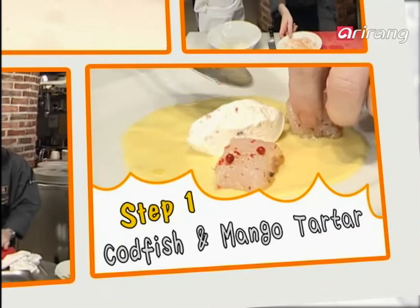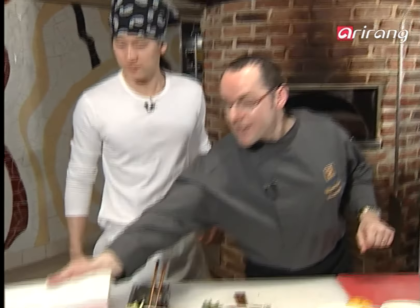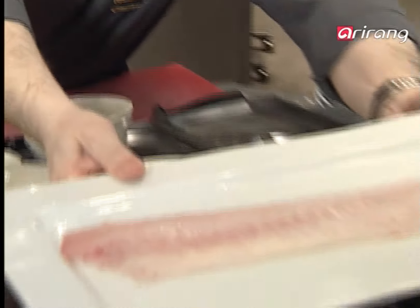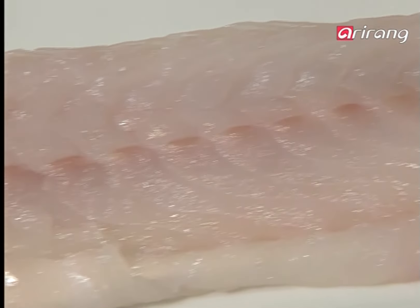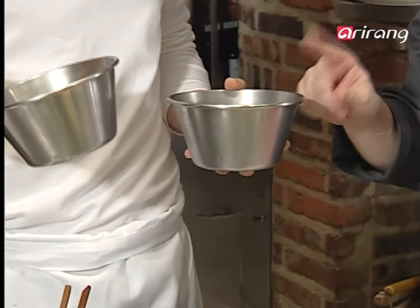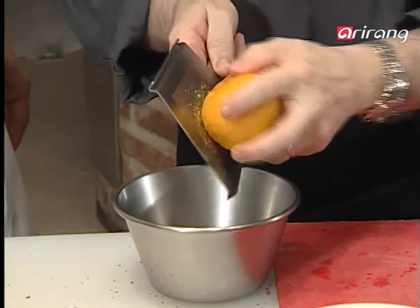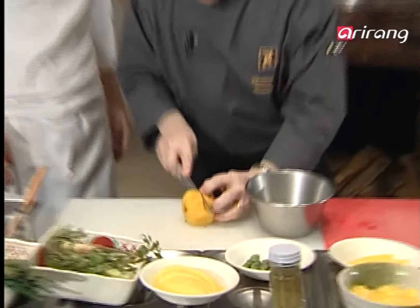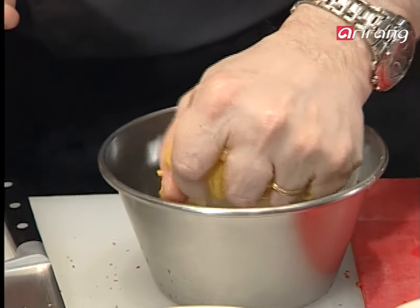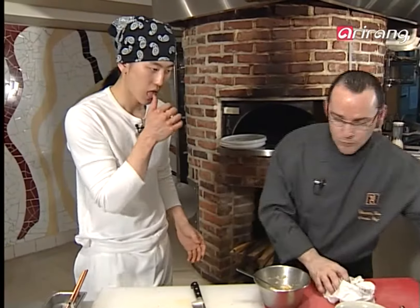Step one: codfish and mango tartar. To marinate the fish, combine yuzu juice with crushed pink pepper and white pepper for seasoning. Cut the codfish into dice shapes and marinate in the marinade with salt. Cover and refrigerate — it can be used the next day. Chop angelica leaves and green onions, season with cooking wine, pepper, and olive oil, then mix with mangoes to make the tartar.